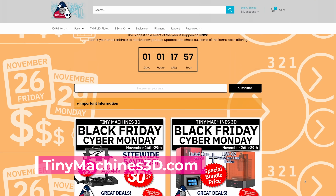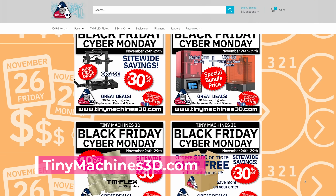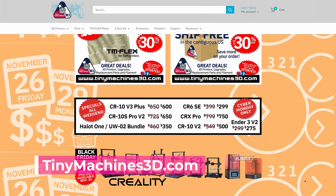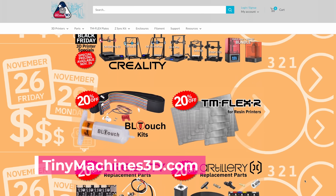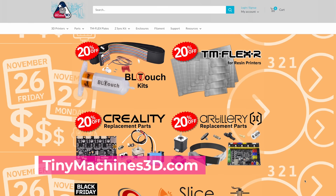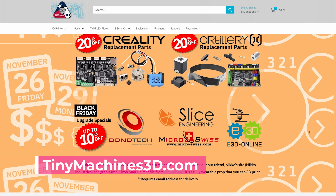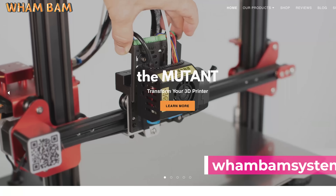My buddy Chris over at Tiny Machines 3D down in Texas is running some promos as well. He has the Hallett 1 UQ-2 bundle for $350. He has the Creality CR-6 SE for $299, the CR-10 S-Pro V2 for $650, and one of my all-time favorites, the standard CR-10 V2 for $500. He also has 20% off BL Touch Kits and Flex Plates. On Cyber Monday, he'll also be running the Ender 3 V2 for $275 — that's a great price.